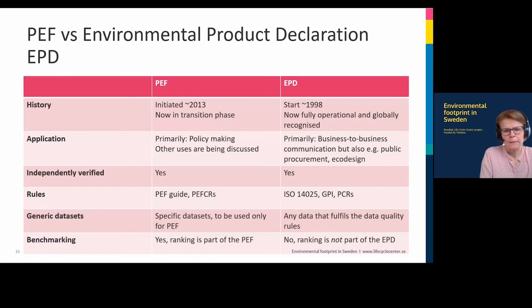Now we move into something more familiar. Many of you listening are likely aware of Environmental Product Declarations — EPDs. Yes, there are similarities, but there are also differences. PEF is relatively new, even if it has been under development for some time. EPD has been around for more than 20 years and is now fully operational and globally available — it's a much more mature program. The primary use for PEF is for policy making, though other uses are being discussed during the transition phase. For EPD, the main goal is business-to-business communication, but it can also be used for public procurement, eco-design, and more.